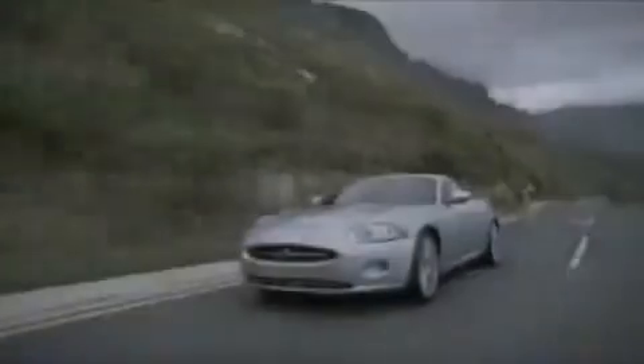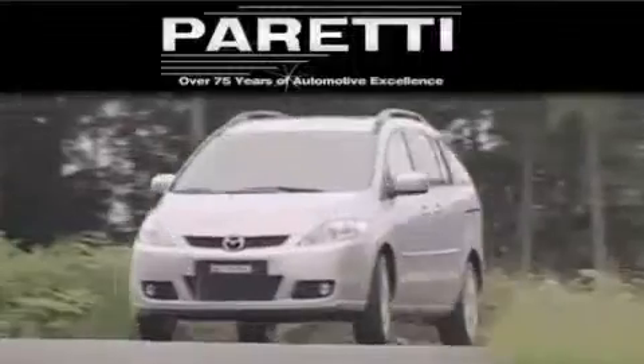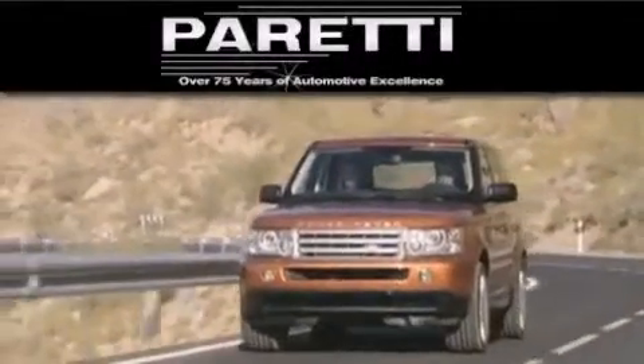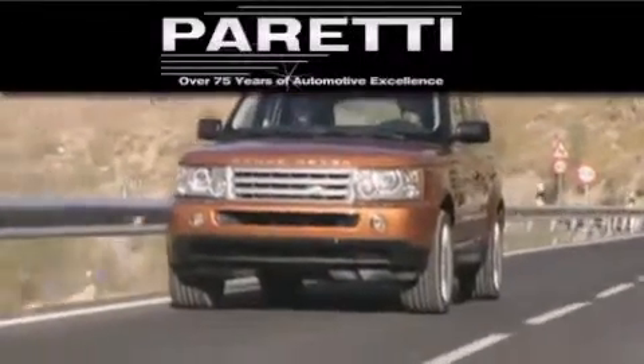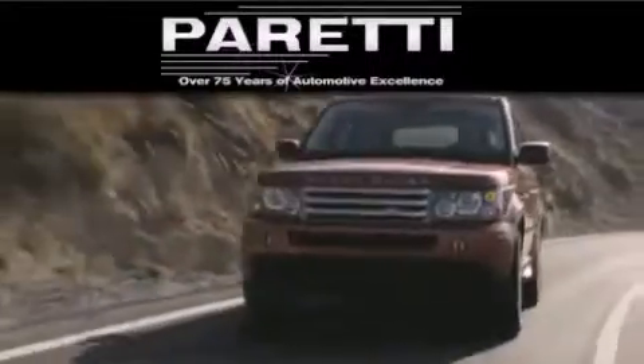The Paretti family of dealerships has been in business for over 75 years. We are a fourth-generation dealer and we have two locations to better serve you. Please visit us at 4000 Veterans Boulevard in Metairie or at 11977 Airline Highway in Baton Rouge. Our goal is to exceed all of your expectations to ensure that you'll return for future visits.